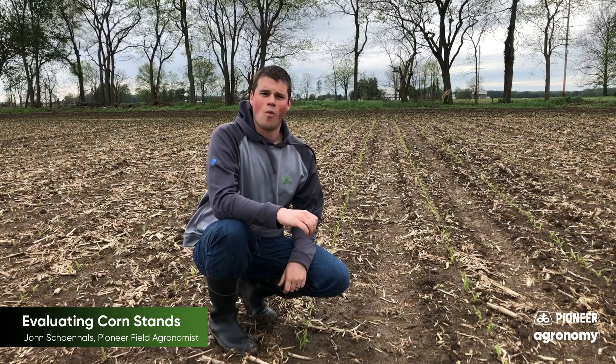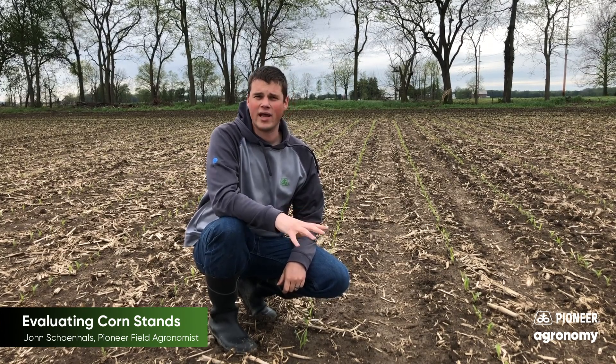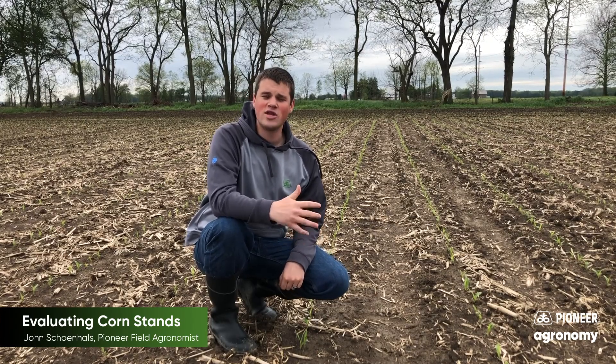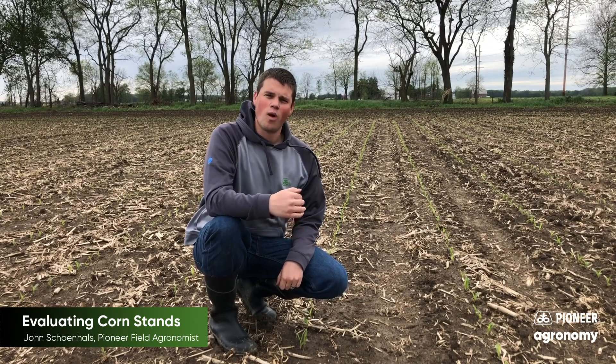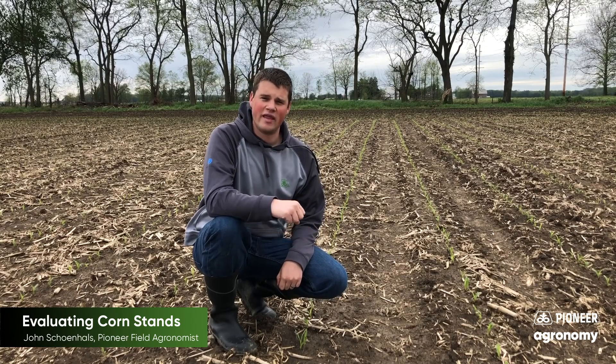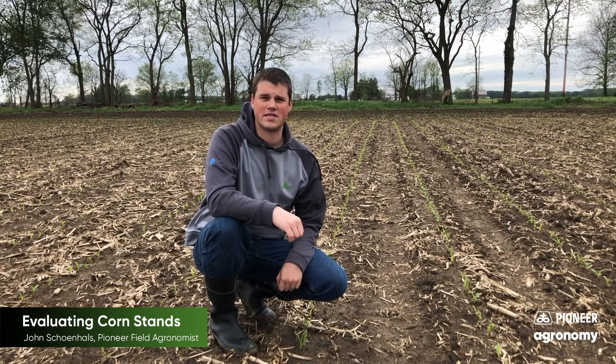I'm John Shanehals, Pioneer field agronomist in northern Ohio. While much of the corn planted so far this spring in northern Ohio was planted in pretty ideal soil conditions, cool wet weather since planting has slowed development and led to some questions about the establishing crop. While the crop still looks pretty good at the moment, there are some things to watch for as this crop emerges, and in this video I'll share some tips for evaluating corn fields early this season.